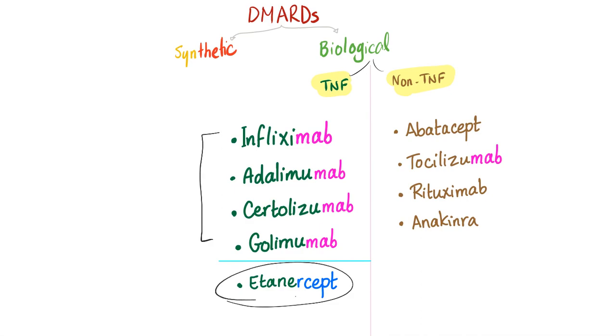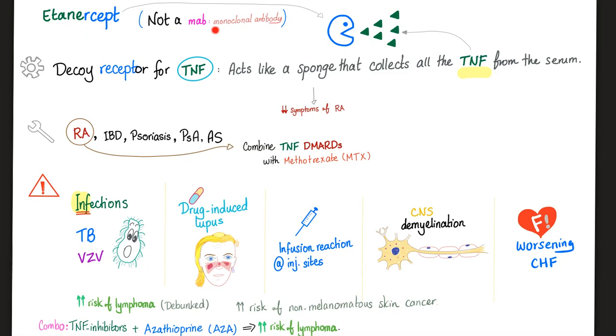Now let's talk about etanercept. It contains "cept" because it's a receptor, not a monoclonal antibody — it does not end in "-mab." Etanercept is a decoy receptor for TNF. It acts like a sponge or a vacuum cleaner, engulfing all TNF molecules and removing them from the serum. Otherwise, everything is almost the same as infliximab and adalimumab. Some argue that etanercept carries a lower risk of infection.